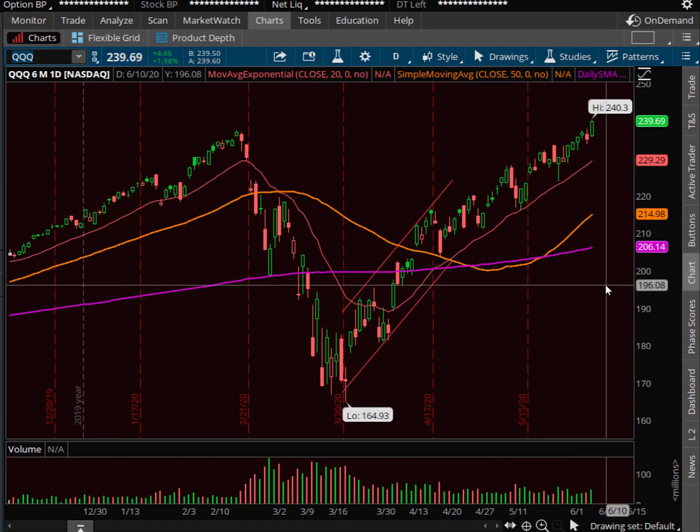We'll kick off here with the Q's daily chart using Thinkorswim. Happy days are here again — the markets are going to do all-time highs, at least in the case of the Q's. Everything is wonderful, it seems.